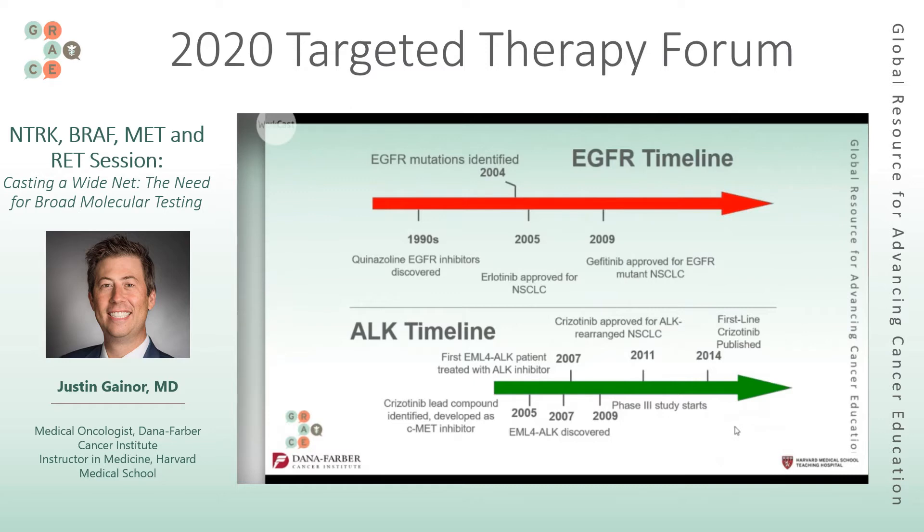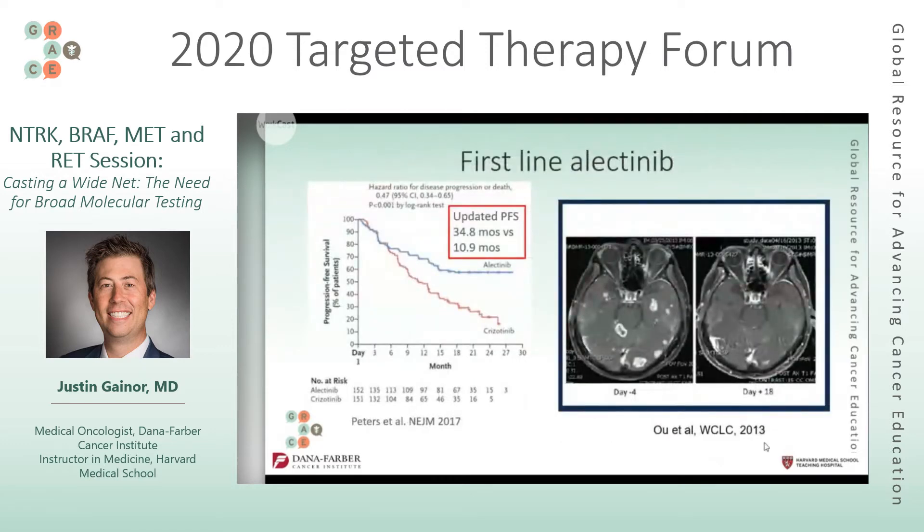Since then there are now five ALK drugs used, with alectinib being widely used in the U.S. as the first-line option — again showing that the target is discovered, the drug is found, and there's still a lot of research for even better treatments. On this slide, on the right there are two brain scans: the left scan shows multiple white spots which are brain metastases pre-treatment, and the right scan is after starting alectinib, a pill, where many of those spots are gone or much smaller.